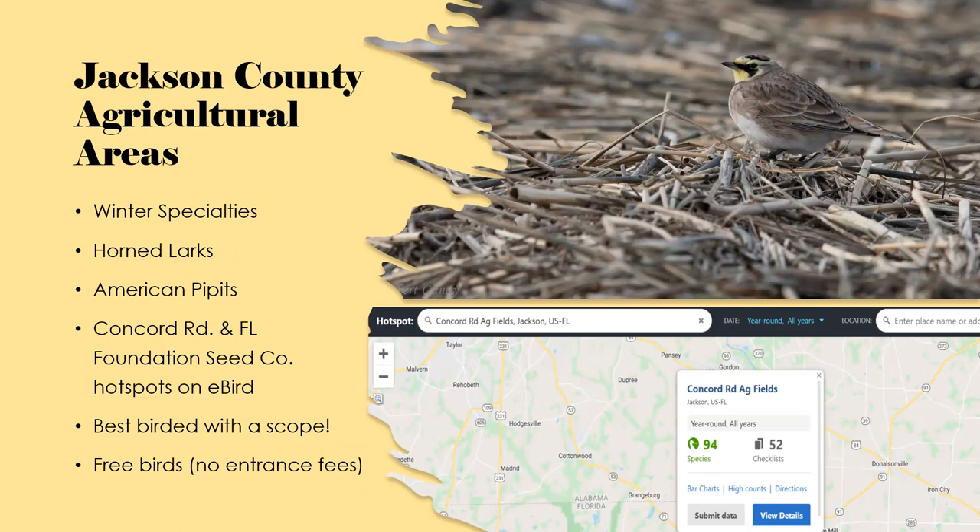Depending on how fast you can find your horned lark, it could be a quick stop or take a couple of hours — it all depends on how cooperative the birds are. It's also free, which is another great thing about that spot. People have figured out that birders keep coming there with binoculars and someone will ask you a question every once in a while, but it's pretty friendly.